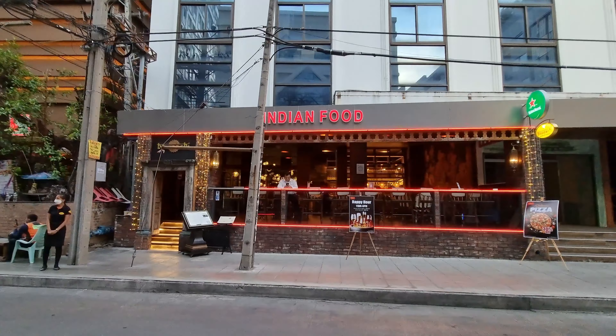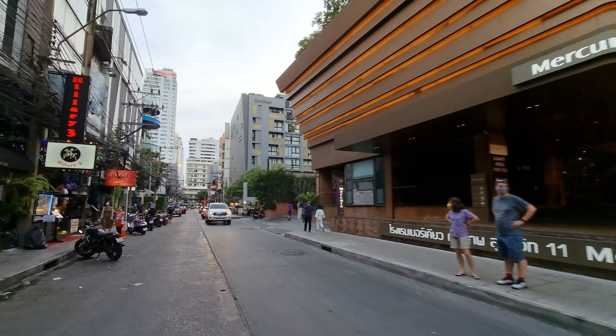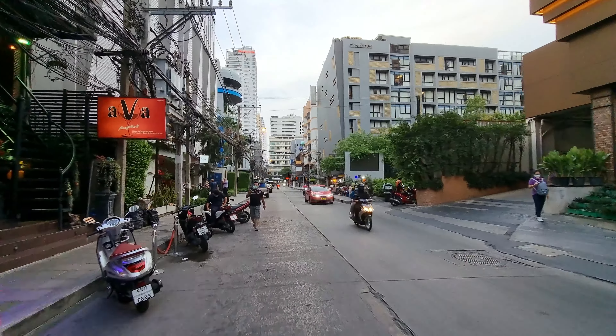Today I'm in Sukhumvit Soi 11, which most people would consider the center or the heart of the restaurant and bar district for the Western expats. I'm filming in the evening because this is more of a nightlife street, so to catch the atmosphere right before it gets dark it's better to film now than in the middle of the day when it's quite quiet.